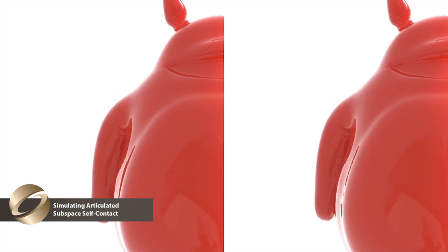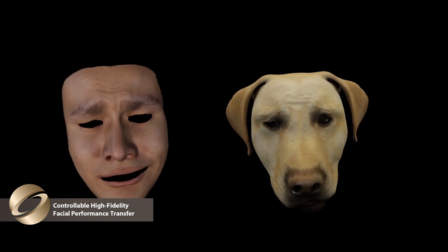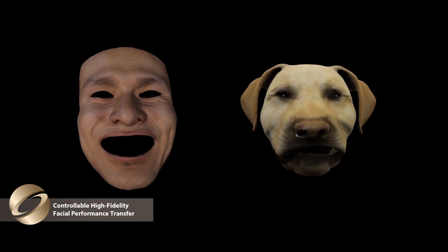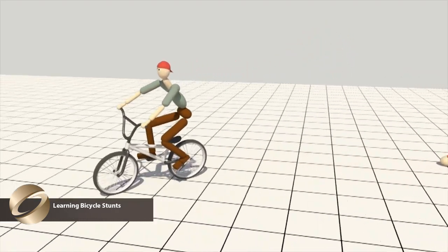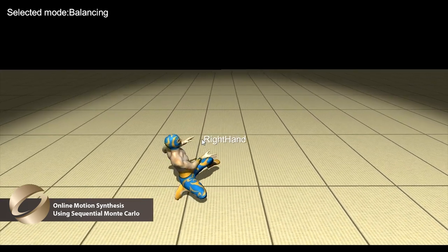And maybe you also know that SIGGRAPH is about teaching. For example, teaching your dog to act like you, teaching a robotic bicyclist to do tricks, teaching a luchador how to take more abuse than usual.